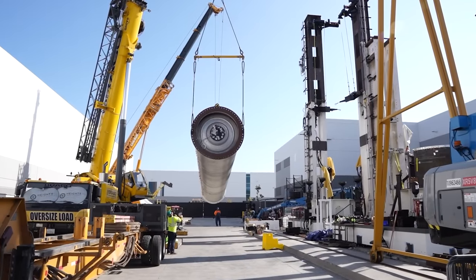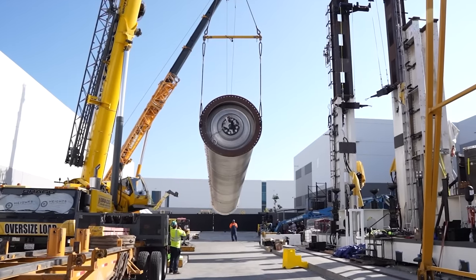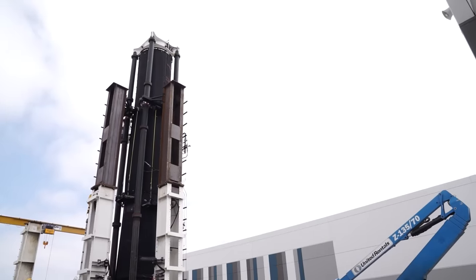We've seen that 3D printing is a very unique and potentially game-changing method to build a rocket. But is it actually effective?